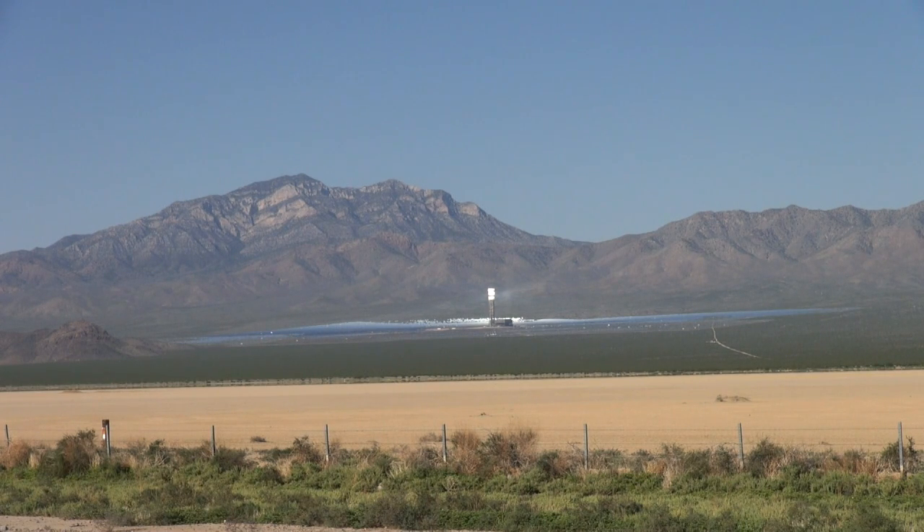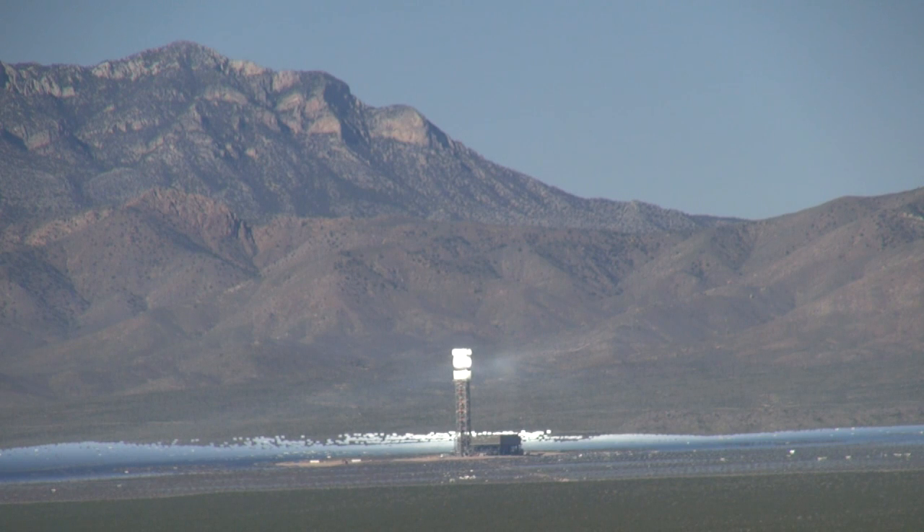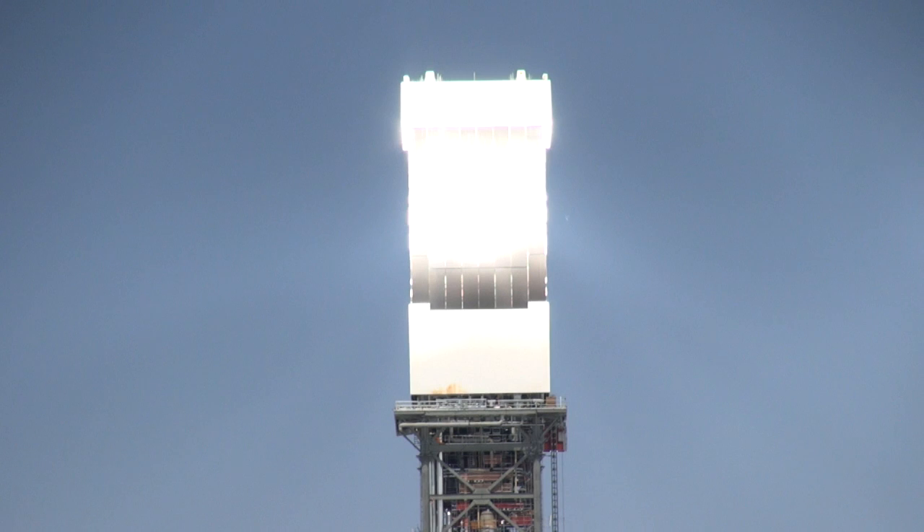On the side of a California highway, a field of mirrors shimmers like a mirage. These white-hot radiating structures make up the largest solar thermal plant ever built. This actually is one of the highest concentrations of sunlight in the world out here in Ivanpah.